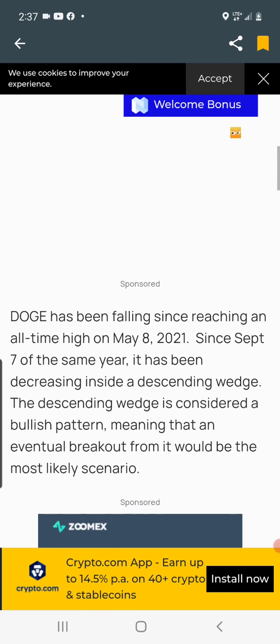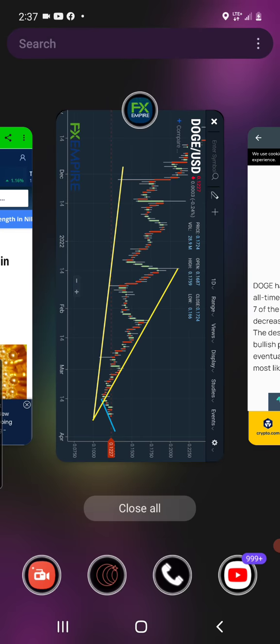Let's dive into the charts. As you can see right here, this is the descending falling wedge pattern that is bullish — the one I've been sharing with you guys on multiple days. This is so cool because it confirms what I've been seeing on the charts. We have definitely broken to the upside.